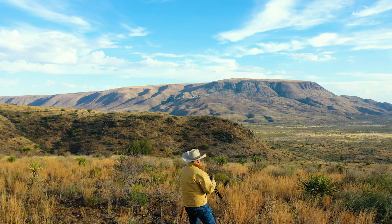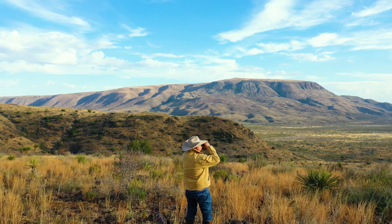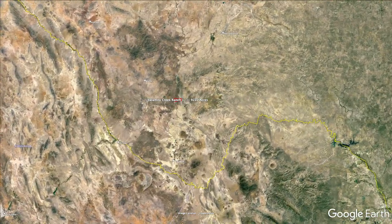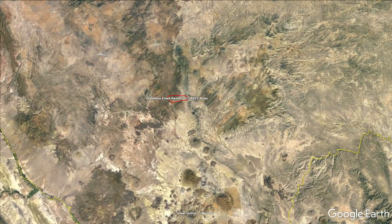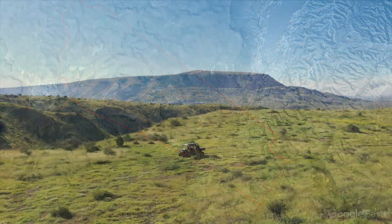The 9,222-acre Calamity Creek Ranch is a good-sized piece of West Texas located 30 minutes south of Alpine on the way to Terlingua. The road to the ranch goes through some of the prettiest terrain to be found in the big country.